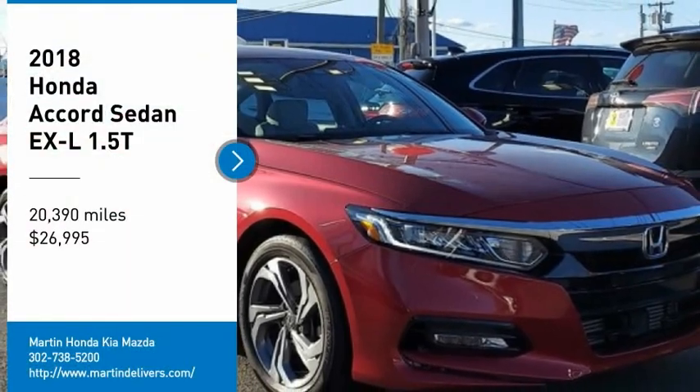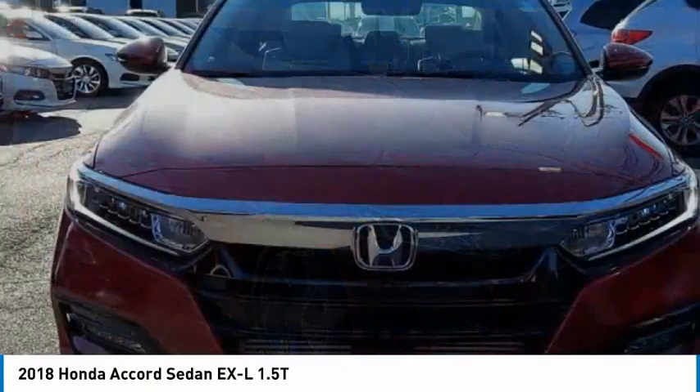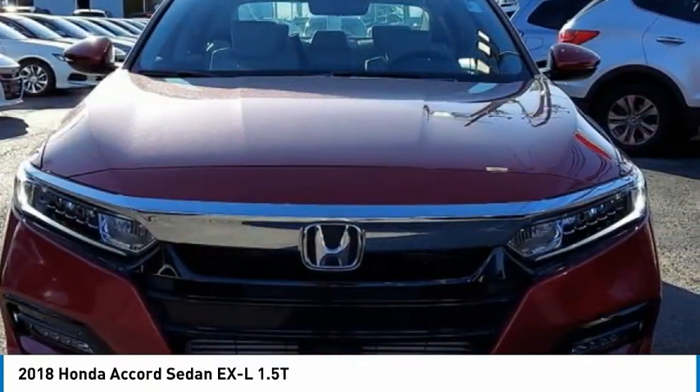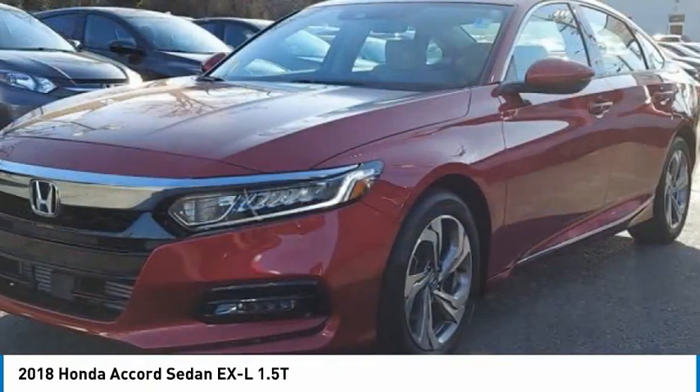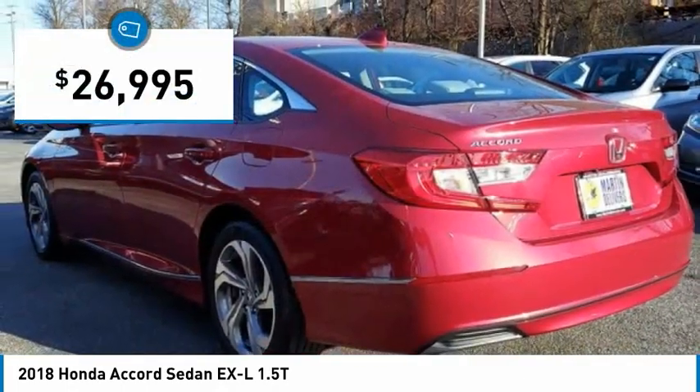You are going to love the 2018 Accord — ingeniously simple, yet overflowing with luxury and technological creativity. All that and more in the Accord, and it is priced below $30,000.